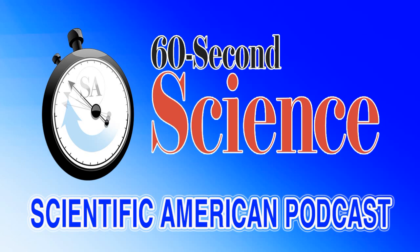For an in-depth listen about the 2017 Nobel Prize in Chemistry, look for the Scientific American Science Talk podcast later today. For Scientific American's 60-Second Science, I'm Steve Mirsky.